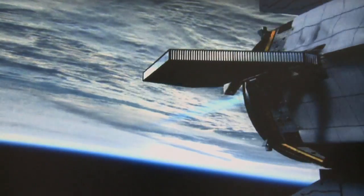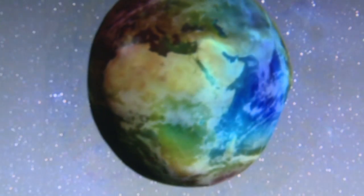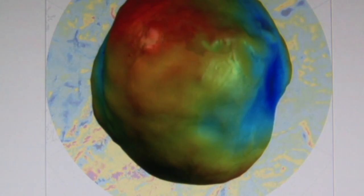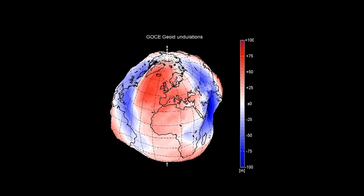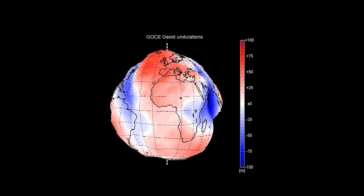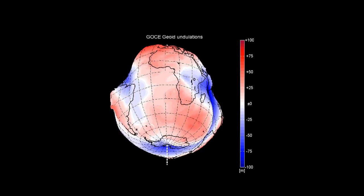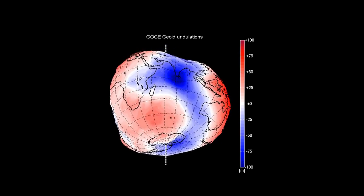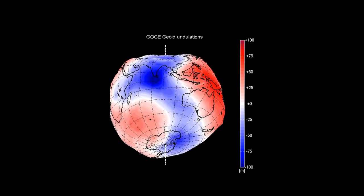scientists have begun bringing views of our planet as revealing as they are unfamiliar into sharper focus. Geophysics, oceanography, climate studies and civil engineering all should benefit from the most accurate representations yet of Earth's gravitational field,